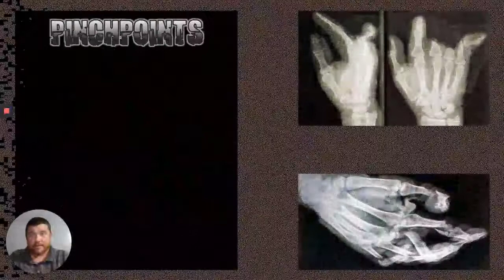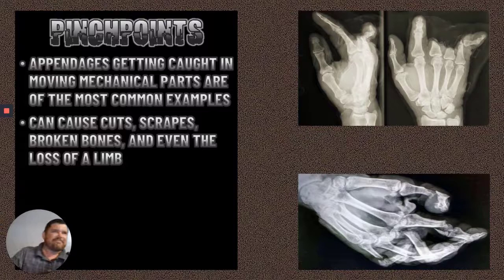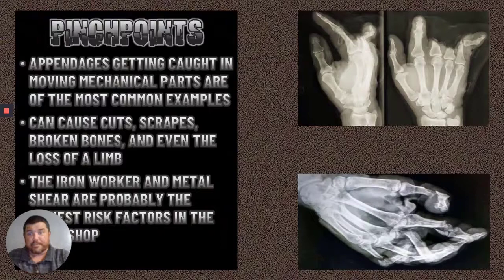Pinch points — this is when an appendage gets caught in a moving mechanical part. I could have gotten real gruesome with these pictures, but I decided to keep it PG-13 and just show some x-rays. That guy is not having a very good day. It can cause cuts, scrapes, broken bones, and even a loss of limb. The ironworker and the metal shear are probably the highest at-risk factors we're going to have in the welding shop. These things start with a big piece of metal and snap it off clean like it's butter. Watch your hand placement when you're around these.